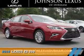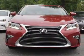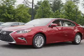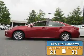Presenting the 2016 Lexus ES350. It's powered by front-wheel drive, a 3.5-liter, 6-cylinder engine, and a 6-speed automatic transmission. Great fuel efficiency saves you money by requiring fewer trips to the gas station.